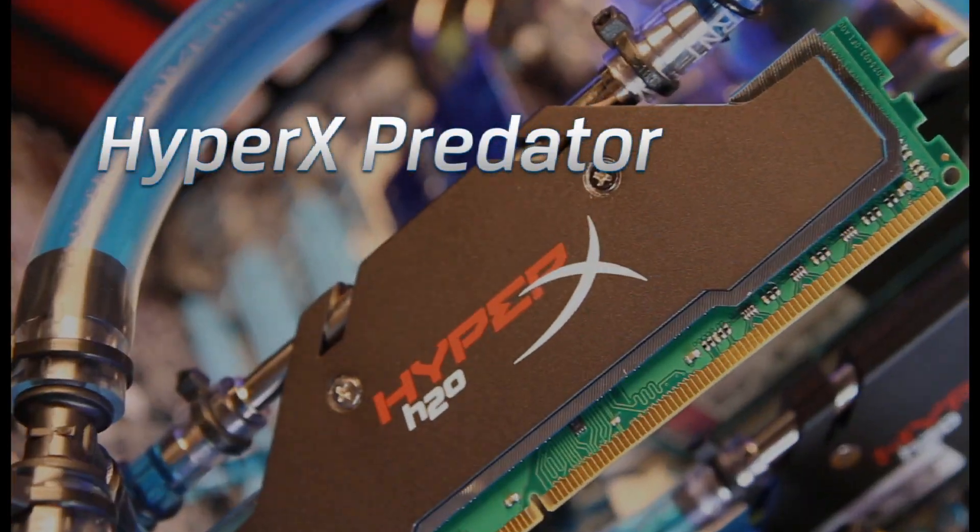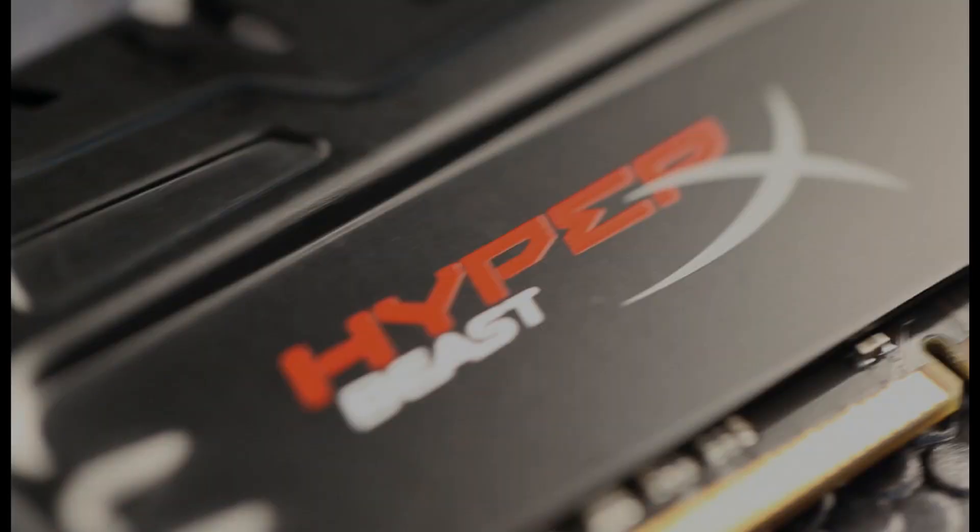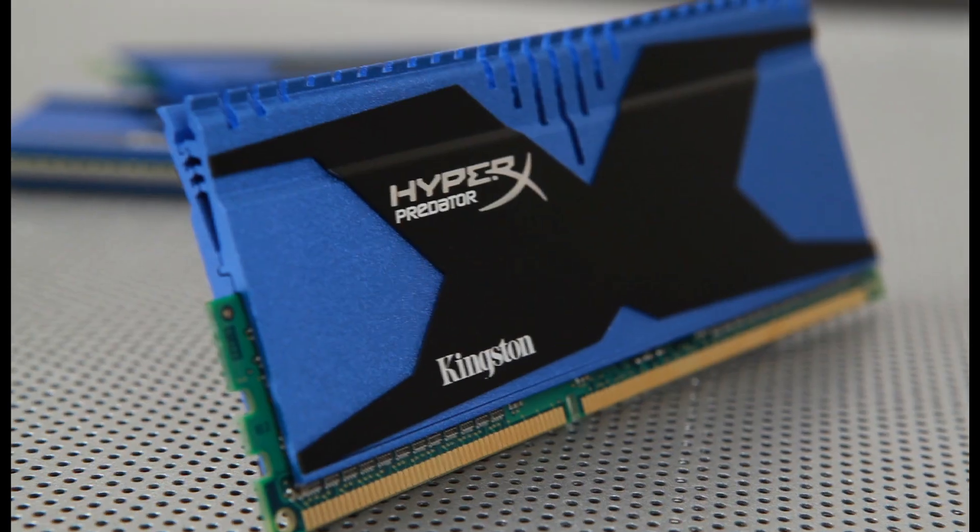Hey, I'm Jesse Snyder for HyperX. Extreme speed, high capacity. The HyperX Predator line is not intended for small children, the faint at heart, or anyone who settles for less.